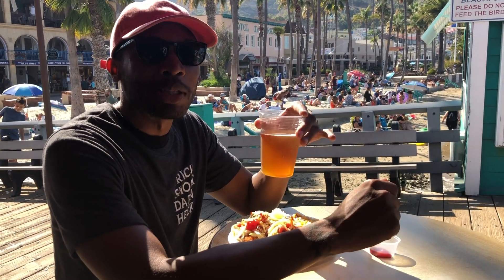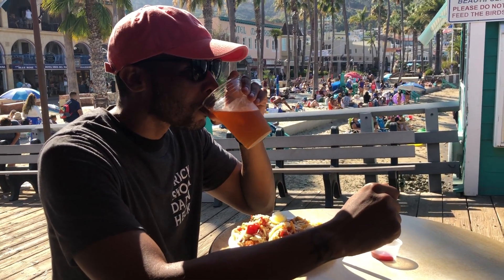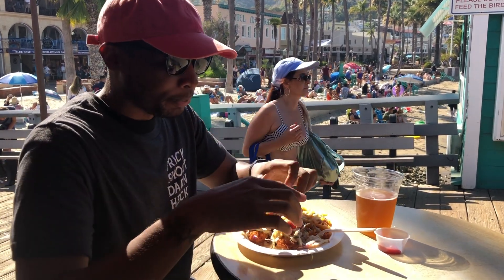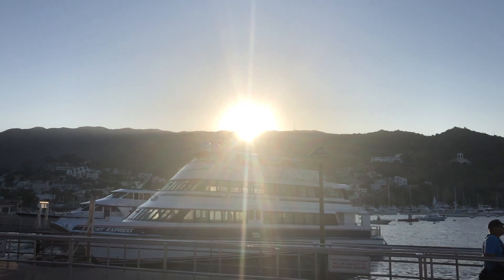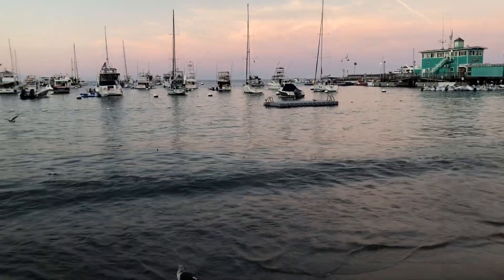Can't have beer on the beast, but I think I'll be okay. You can easily see most of Catalina in a day, but we decided to spend the night so we could have a full day adventuring. So we spent the rest of this day watching the ocean.